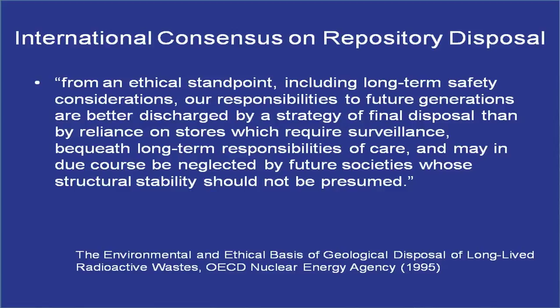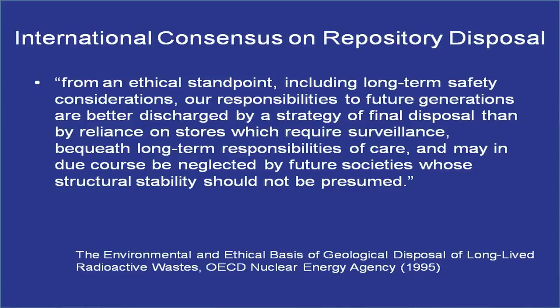From an international perspective, a 1985 OECD Nuclear Energy Agency document called 'The Environmental and Ethical Basis of Disposal of Long-Lived Radioactive Wastes' stated: 'From an ethical standpoint, including long-term safety considerations, our responsibilities to future generations are better discharged by a strategy of final disposal than by reliance on stores which require surveillance, bequeath long-term responsibilities of care, and may in due course be neglected by future societies whose structural stability should not be presumed.' That's still valid today.